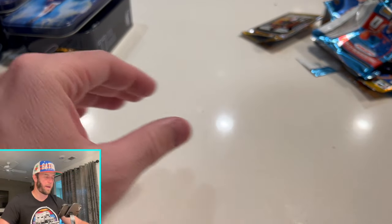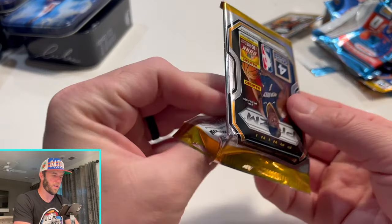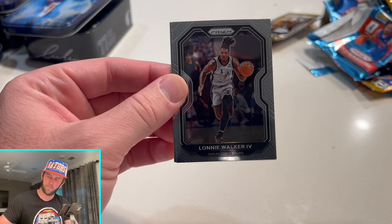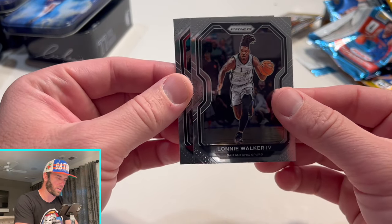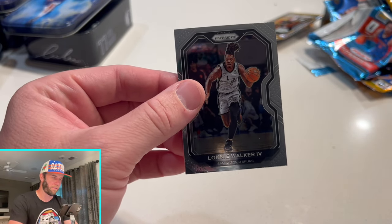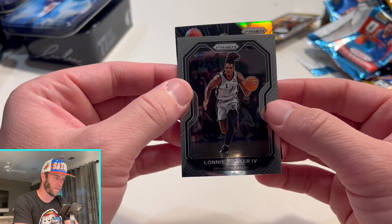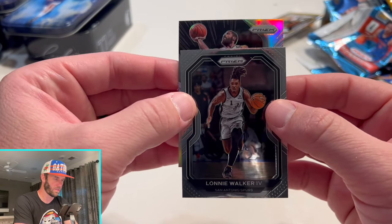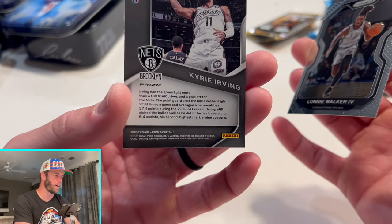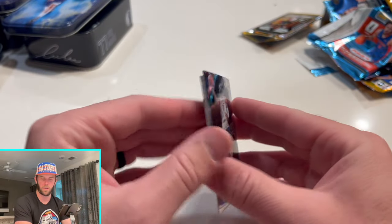Last pack — come on, show me something good. Tristan Thompson, Lonnie Walker, Zach LaVine on the back, and our final card is stuck — that means it's a good one, right? It's silver. It's gonna be... Kyrie on the Dominance — Kyrie on the silver Dominance. That's a cool-looking insert though.